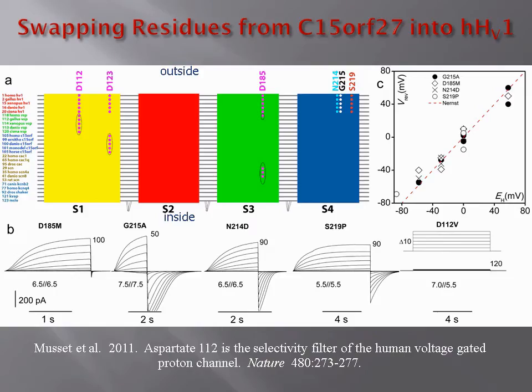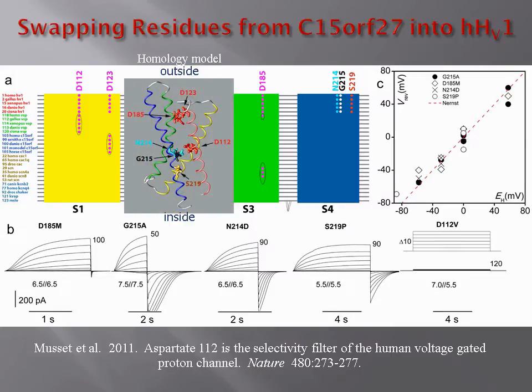By comparing the proton channel with its closest related protein, C15-OF27, which does not conduct any ions, we identified a single amino acid that was required for proton selectivity. This was aspartate-112, in the middle of the S1 segment. When this aspartate was replaced with valine, there was no current. When it was replaced by any other amino acid, the result was an anion current. We want to understand how this aspartate, at this position, produces absolute proton selectivity.